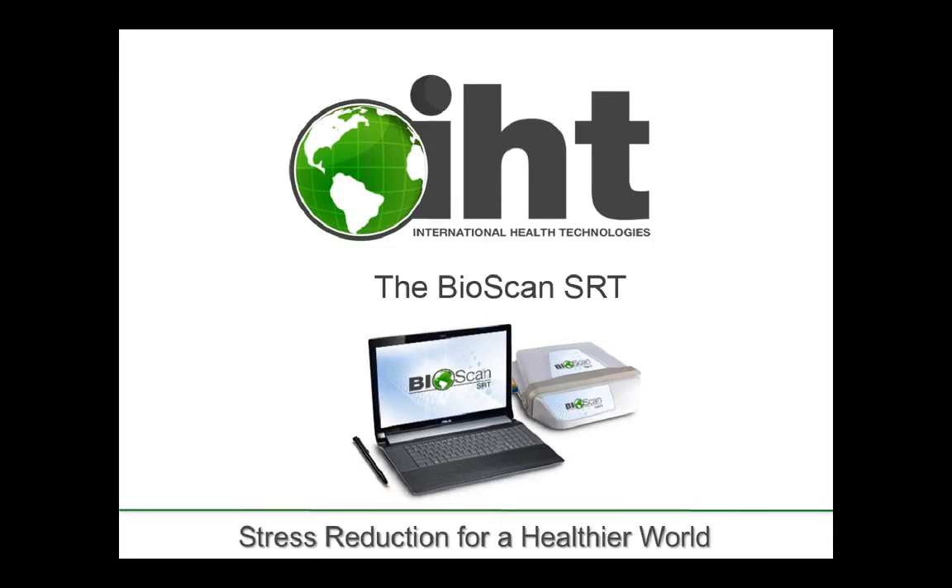The Bioscan SRT, brought to you by International Health Technologies — stress reduction for a healthier world.